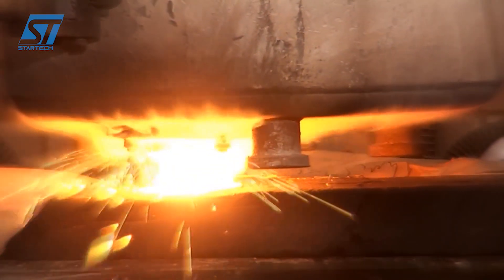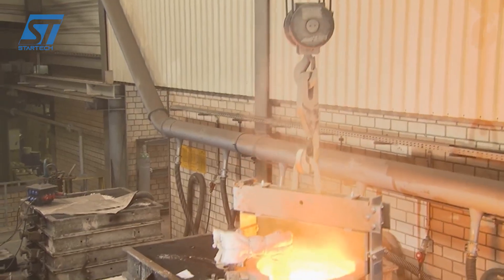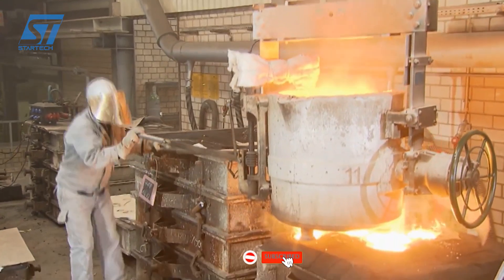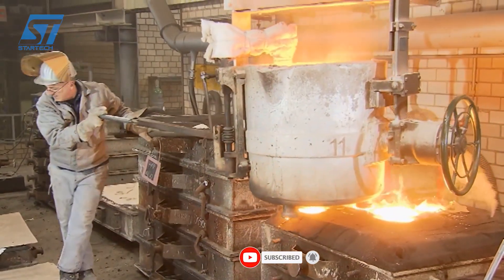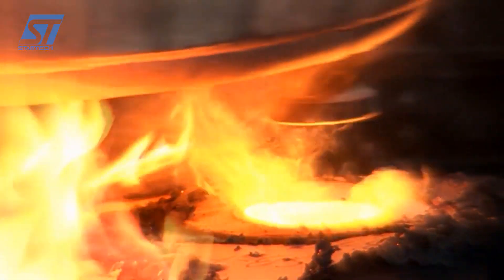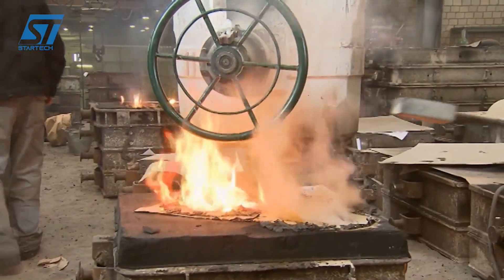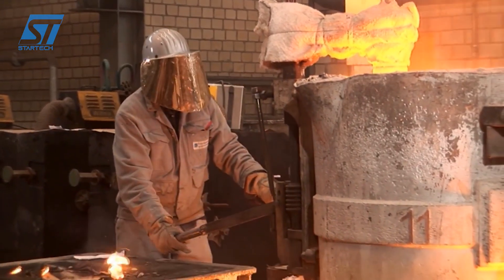Corrosion testing may also be performed depending on the application, and pressure testing for castings that will contain pressurized fluids. In summary, Edelstahlwerke Schmieze represents a state-of-the-art stainless steel foundry, expertly combining investment casting and advanced sand casting with meticulous melting, alloying, heat treatment, and comprehensive quality control to produce castings that meet the most demanding industry standards.